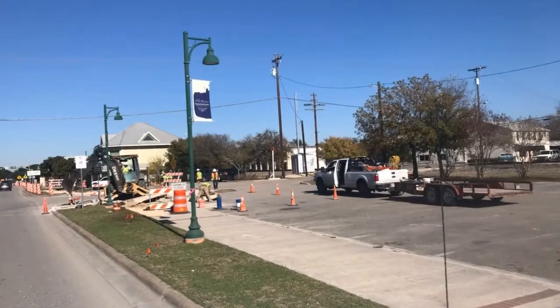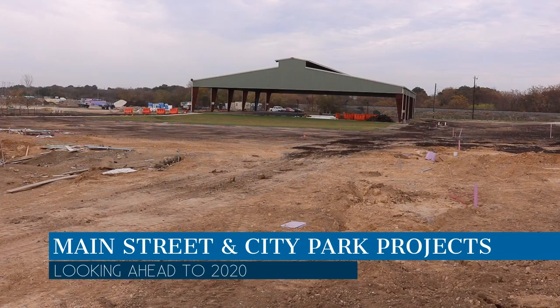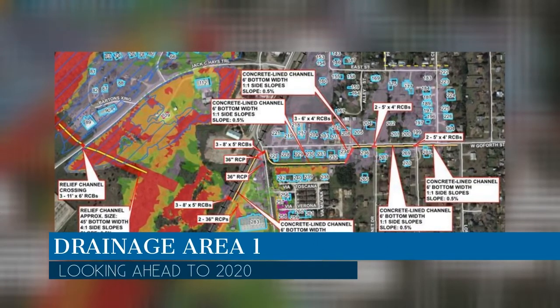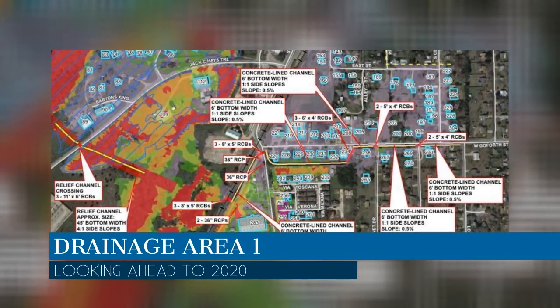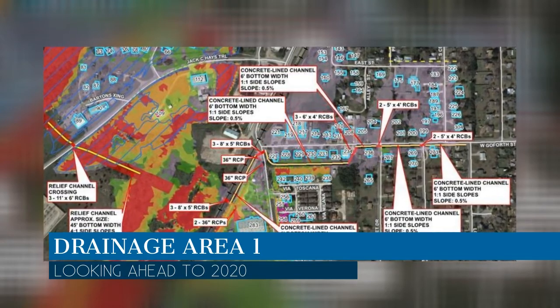Looking ahead to 2020, the Main Street construction projects and City Park Improvement Project are slated to be finished. Work will begin on Drainage Area 1, which is the Fire Station and Bluff Street diversion. The general scope of work for this project includes channel improvements and culvert upgrades along West Goforth and the Union Pacific Railroad Track.